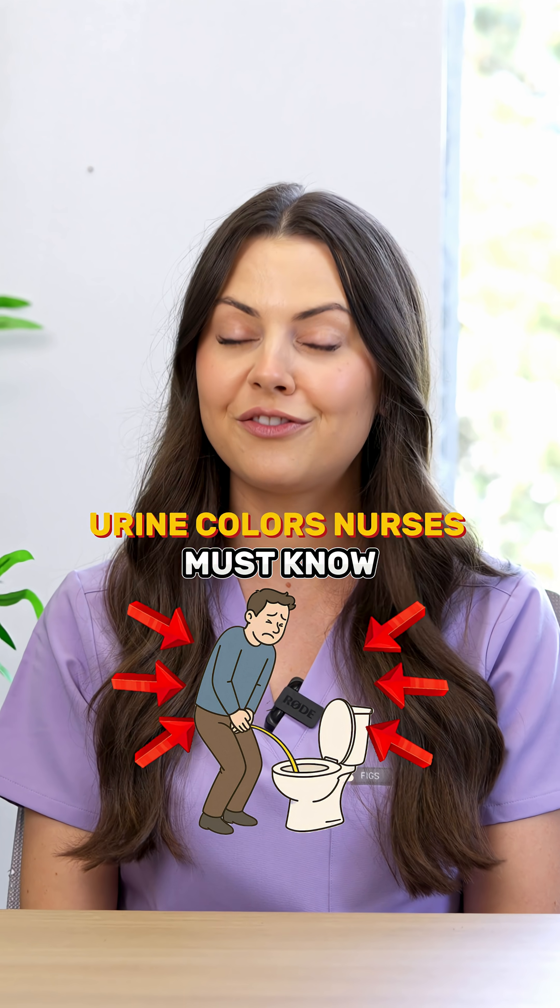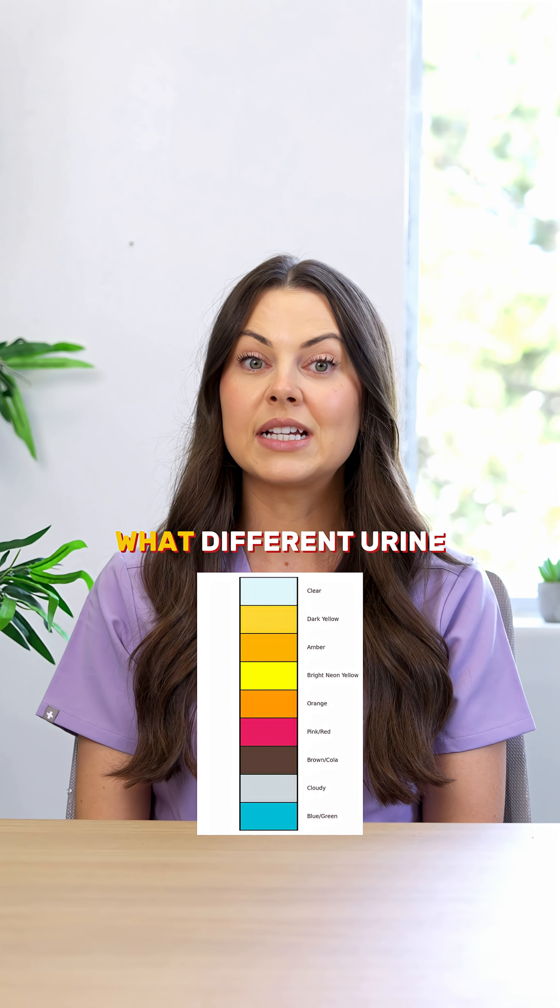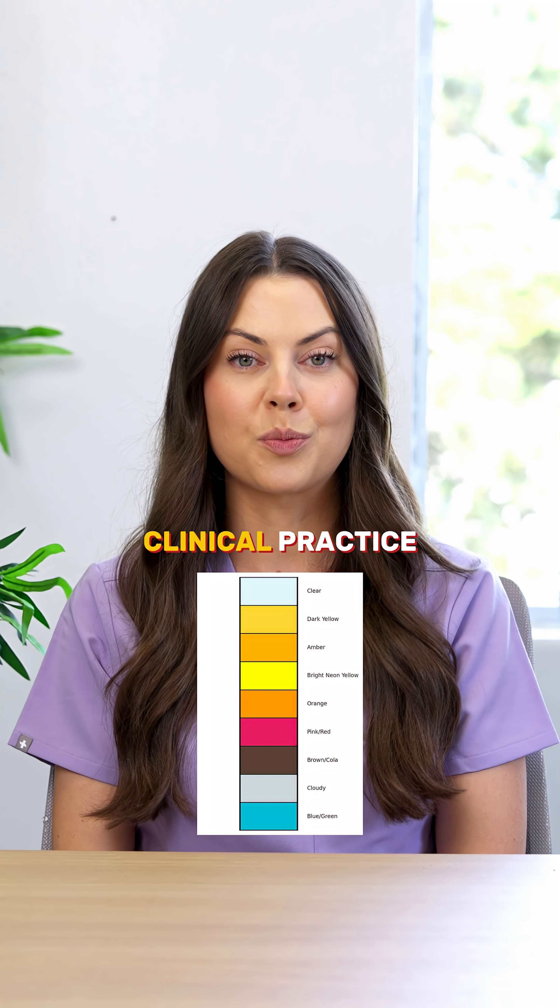Patients' urine can tell you a lot, if you know what to look for. Let's break down what different urine colors actually mean in clinical practice.